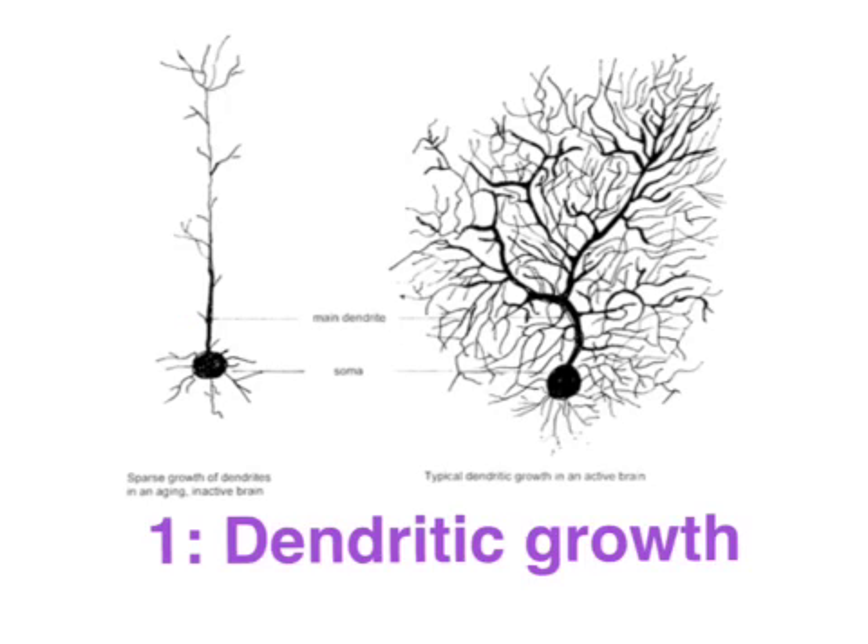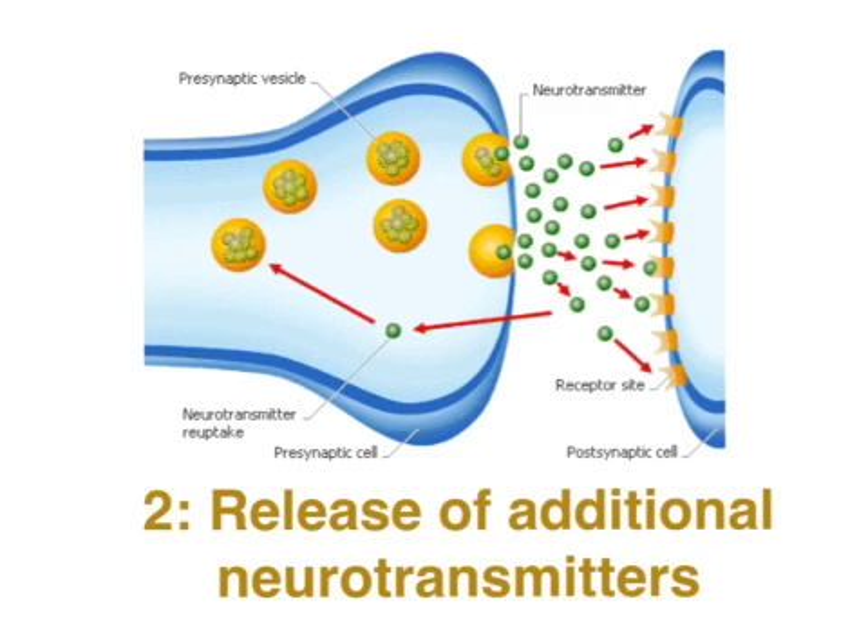Based on Kandel's research findings, there are three critical aspects to the neural basis of memory formation. Number one is the actual dendritic growth of the post-synaptic neurons, almost branching out and reaching out to make neural connections with other pre-synaptic neurons. Secondly, there is the release of additional electrochemical messages from the pre-synaptic neuron in the form of neurotransmitters.